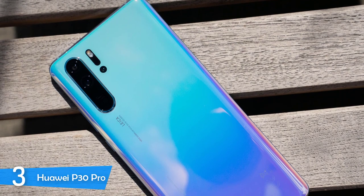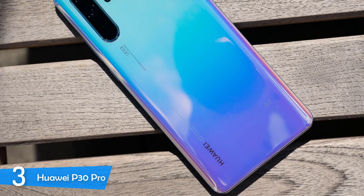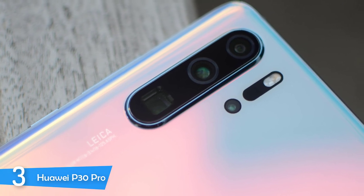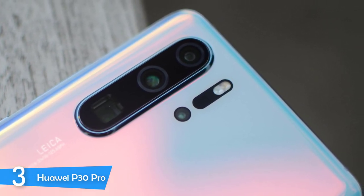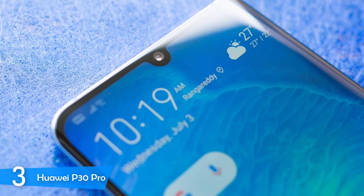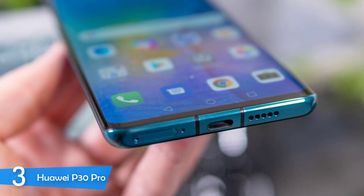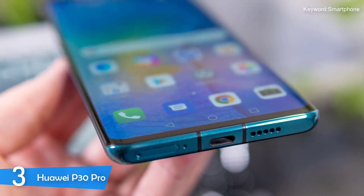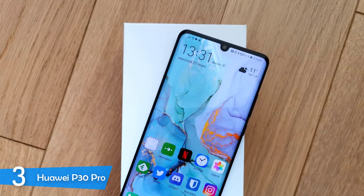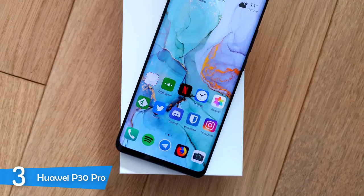It's equipped with a 6.47-inch OLED display with 2340x1080 resolution, 398 pixels per inch and a 19.5:9 aspect ratio. It can get very bright and the image is excellently sharp and colorful, delivering a pleasant experience overall. The main selling point of the P30 Pro is its cameras: a 40-megapixel main sensor, 8-megapixel telephoto camera, 20-megapixel ultra-wide lens and a time-of-flight depth sensing sensor. This delivers the best shooting experience you can get from a smartphone — it's truly in a league of its own. In the performance department, it's equipped with a Kirin 980 CPU and 8GB of RAM, resulting in a snappy experience. With a capable 4200mAh battery delivering about 16 hours of continuous video streaming, this is one of the most capable smartphones in the market.